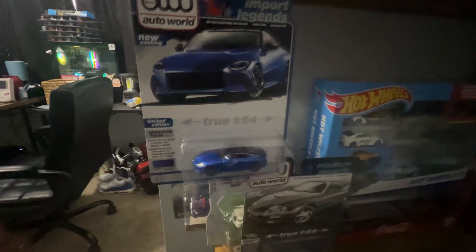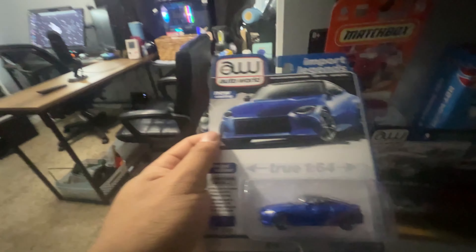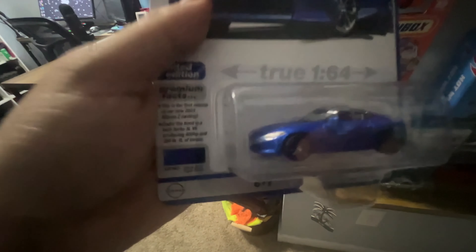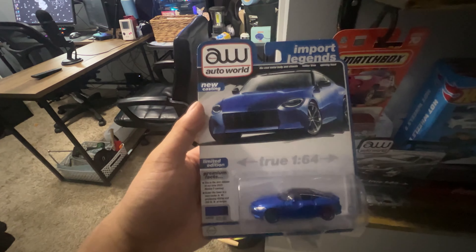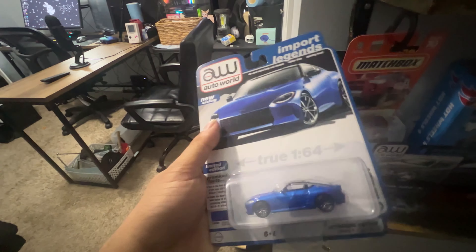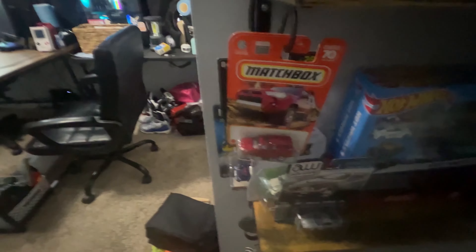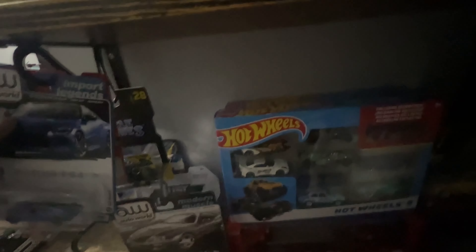Coming down here, we have the new Z from Auto World. I actually kind of like the Auto World drops of car model toys — they're really heavy and there's a lot of detail going on. I've been looking out for these to see if they make other models. We have the Matchbox 4Runner right here — red one. I believe they make a blue one; I'm just in search of a black one so I can get a toy version of my car. And then back here we got the Muscle Machines with the Datsun.